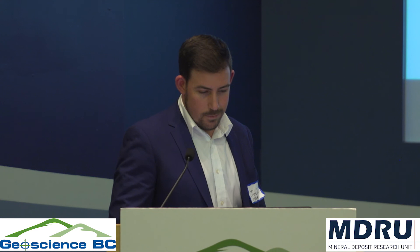In conclusion, in addition to generating a new geological map, the Trek mapping project has provided insight into the metallogenic events in the Trek area — particularly that the late Cretaceous flow dome epithermal deposits are a product of upper crustal fractionation during compression, and the Eocene low sulfidation epithermal deposits are a product of arc termination occurring during extension and transtension. I hope I've convinced some of you that you'll want to read the report to go along with the map, which is coming out as soon as I can get it finished.